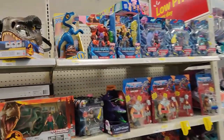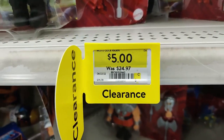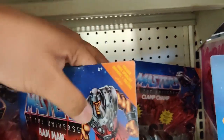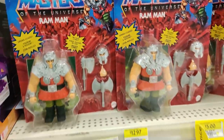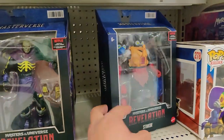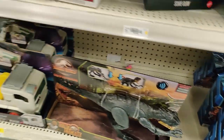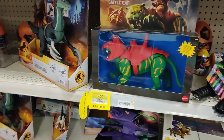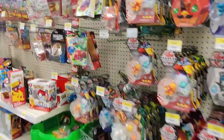On this side, we do have more Masters of the Universe Netflix series — Ram Man and Clamp Champ down to $5. Wow. If anybody's looking for $5 Ram Mans and Clamp Champs, they are here. They also have some Masterverse figures here — Stinkor, Scare Glow, and Fisto. A couple of Battle Cats and Pantors on sale for $19. That seems to be about it.